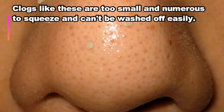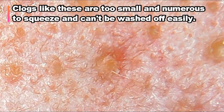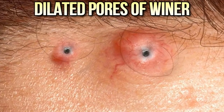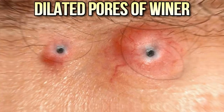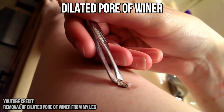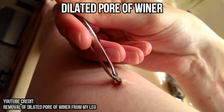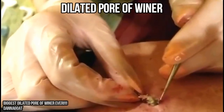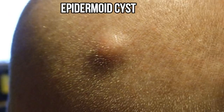Blackheads, or open comedones, are essentially clogged pores. The biggest of which are dilated pores of Winer, like this. They're actually pretty similar to epidermoid cysts.